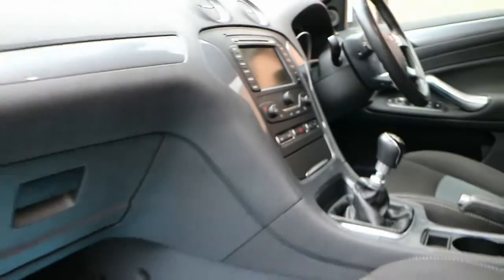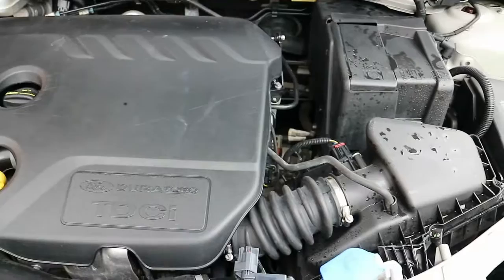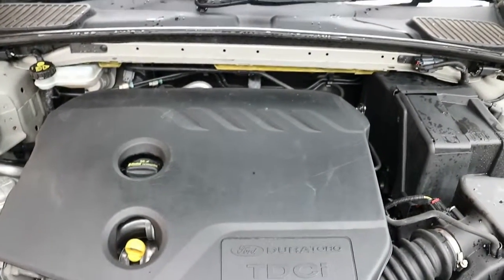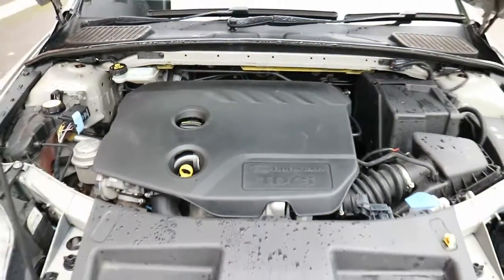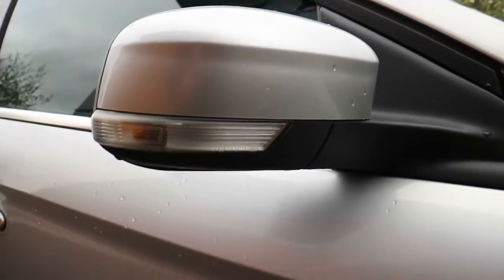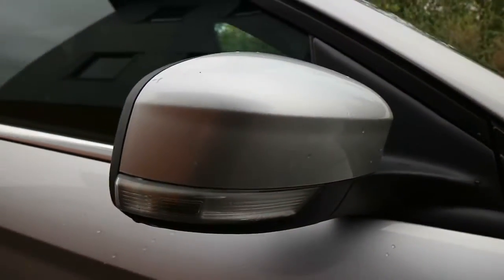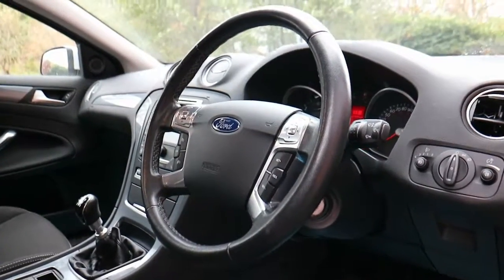One of the pluses of this Mondeo is that it's actually the 1.6-litre diesel, 114 brake horsepower, 199 foot-pounds of torque, and it lands in tax band B which is just £20 a year road tax — always a plus. Moving around to the exterior, the Mondeo now has indicators on the wing mirrors, which is a nice key feature.